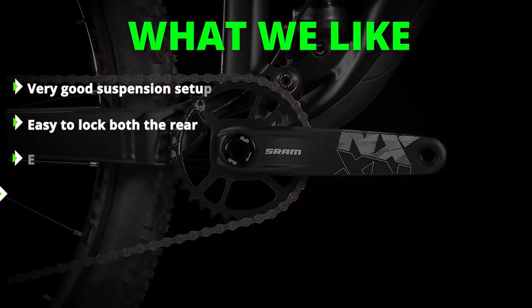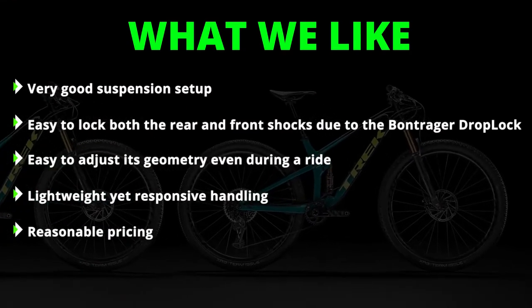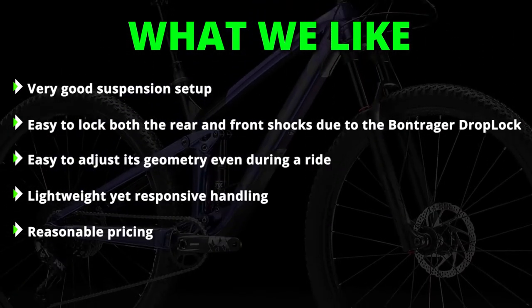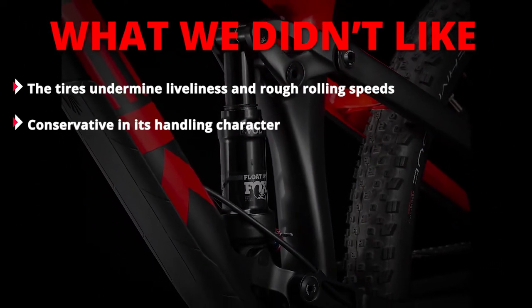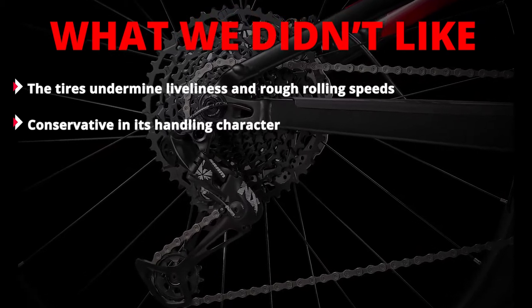What we liked: very good suspension setup, easy to lock both the rear and front shocks due to the Bontrager drop lock shifter style lever, easy to adjust its geometry even during a ride, lightweight yet responsive handling, and reasonable pricing. What we didn't like: the tires undermine liveliness and rough rolling speeds, and it is conservative in its handling character.